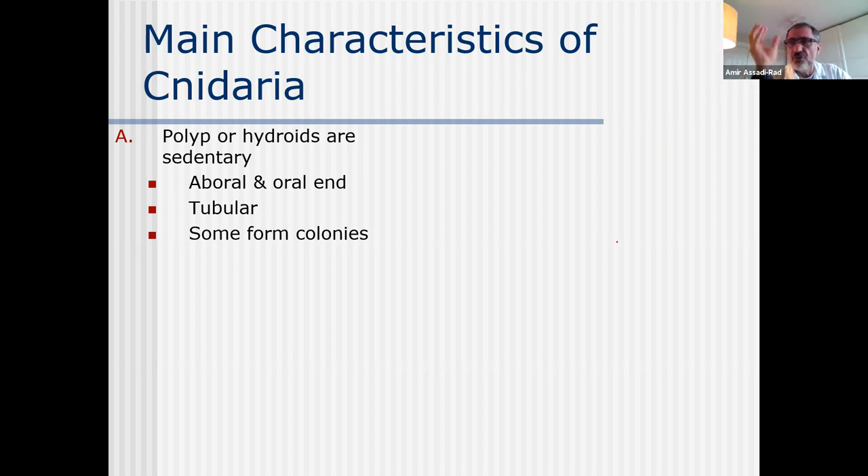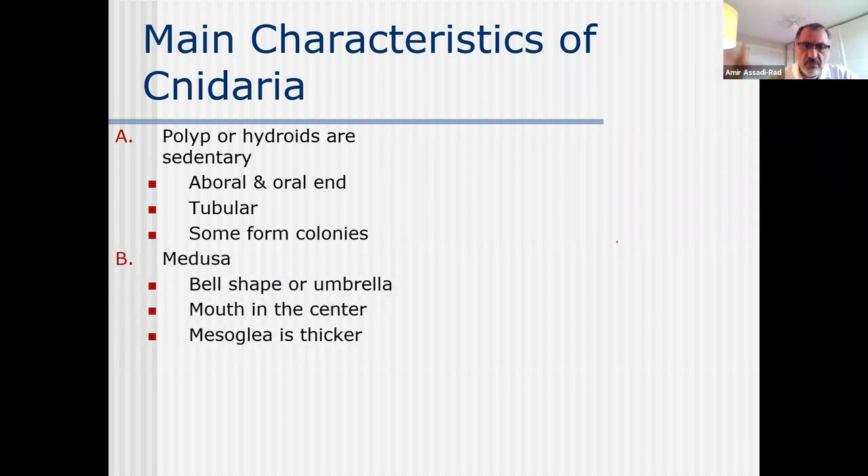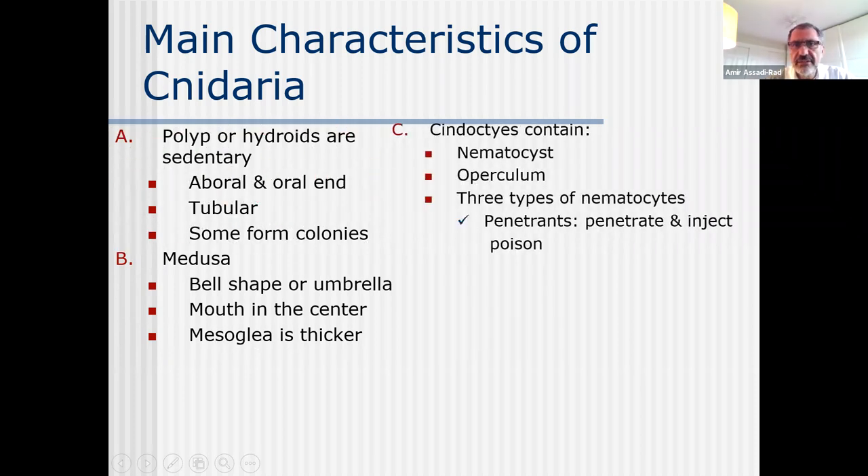The body is tubular - look at my arm, like a tube. Some form colonies, which we will talk about later. Medusa ones move and are bell shape or umbrella shape, mouth in the center, and the mesoglia is thicker compared to the polyp one. Neither side contains nematocysts, and I'll show you pictures.